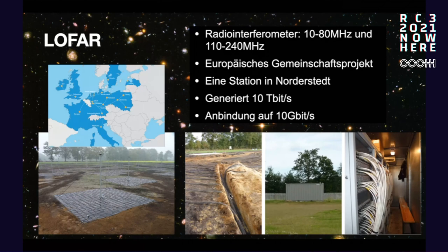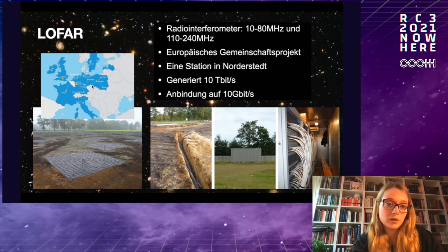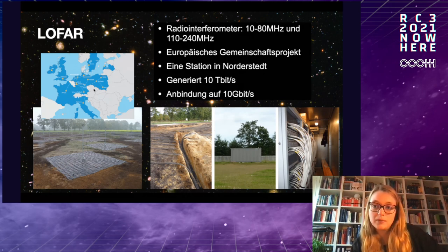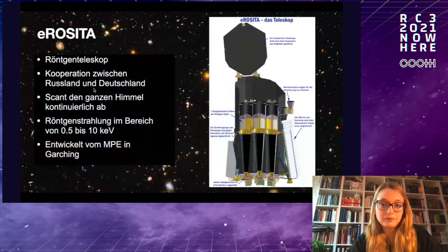The Norderstedt station has separate fiber optic cables. There's a container where all the cables come together and the data is transported further. It generates 10 terabits per second, and they have a 10 gigabit connection there. This low frequency array is being expanded with new locations. The more stations you have and the farther apart they are, the better the resolution — a larger effective diameter means a better resolution and a better image overall.